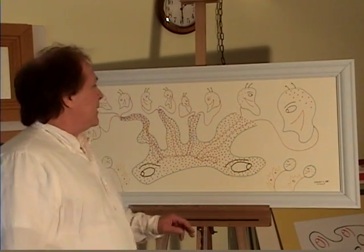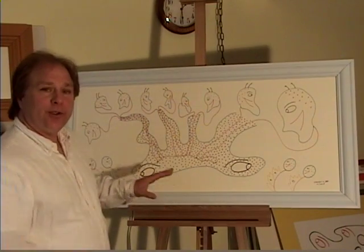This particular piece of artwork is very interesting — the shape, it's wide.